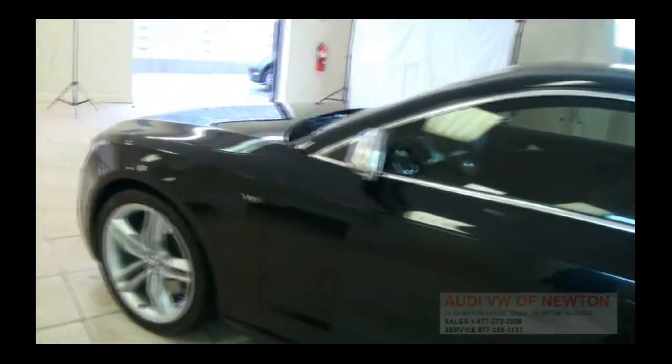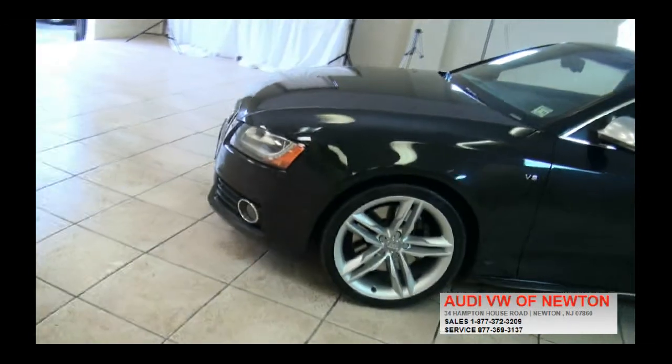It has lightly tinted windows and S5 badging on the brake calipers.